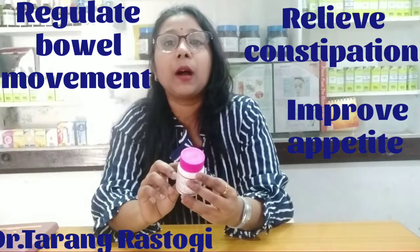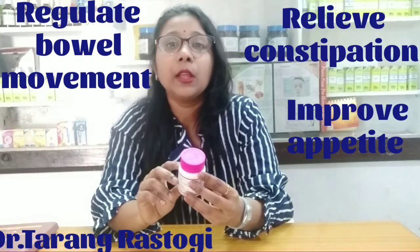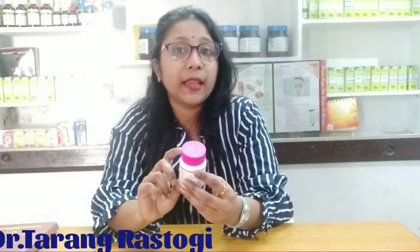If you use a regular bowel, you can also use a regular bowel, and your digestion will improve. This is the indication that you can use a regular bowel.